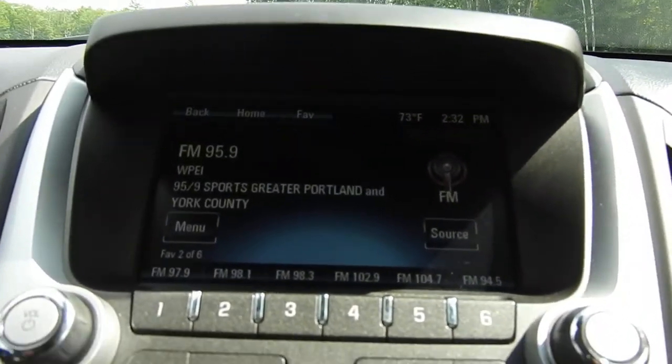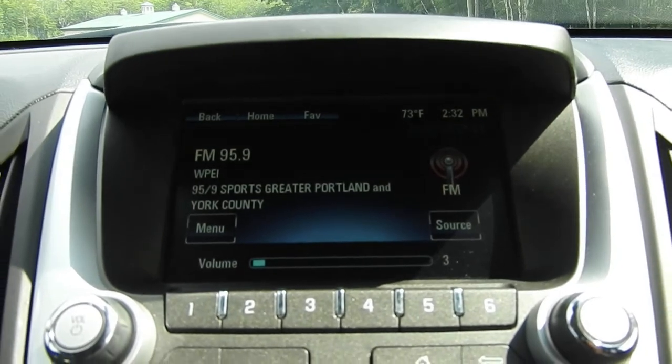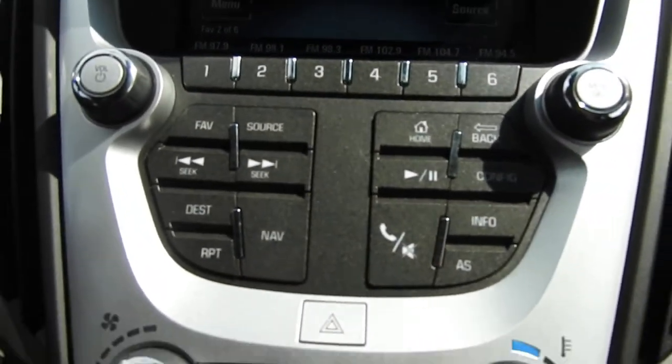You've got your infotainment system here — AM/FM radio, all your Bluetooth phone connections, all that sort of thing. You also have your backup camera right there, with some physical buttons for that system.